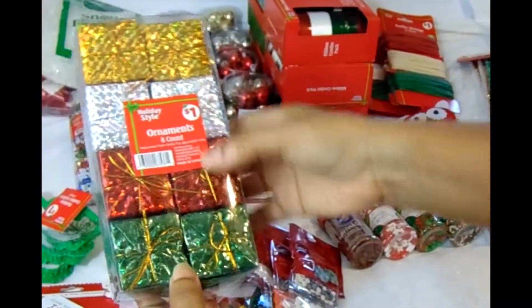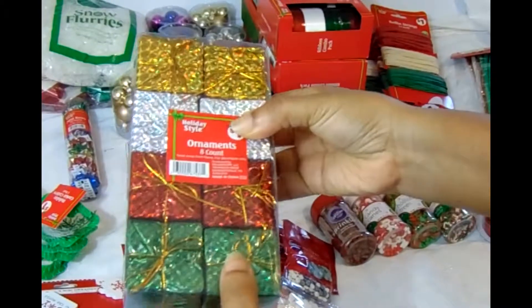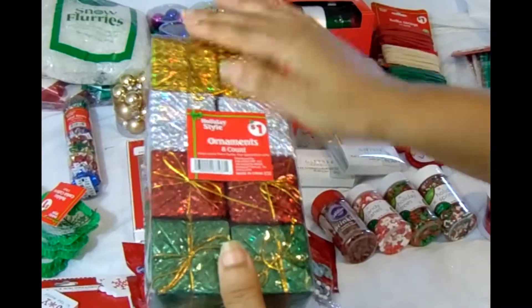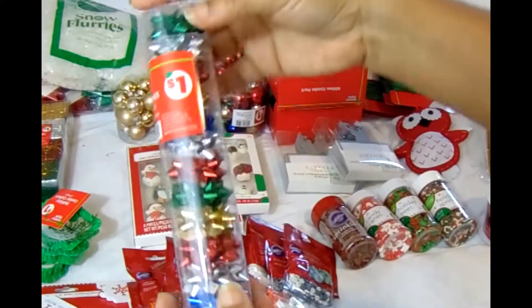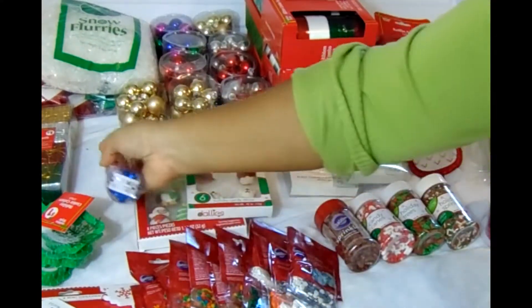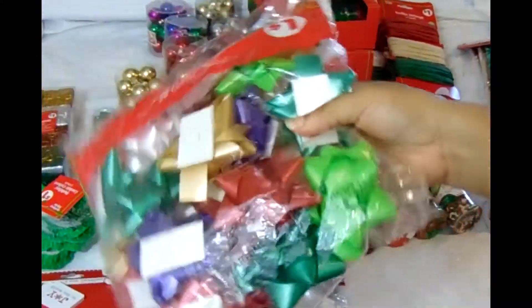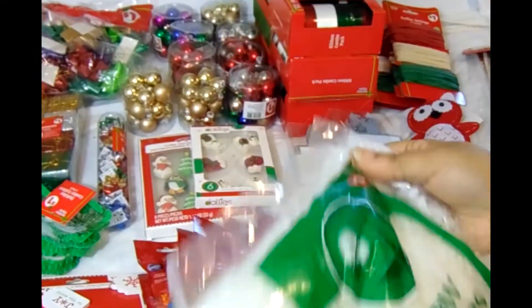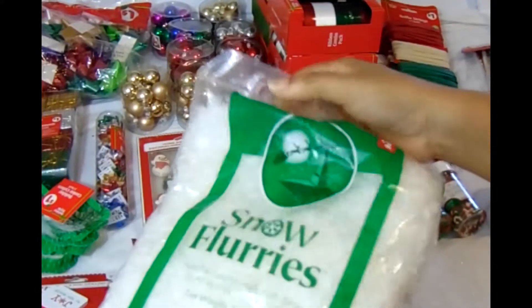These are Christmas plastic ornaments that I use to decorate my gift baskets. I got about eight of them for less than a dollar each — a very good bargain. I also picked up some little mini bowls, and some larger bowls with snow flurries, which are great for wrapping presents and filling gift baskets at Christmas.